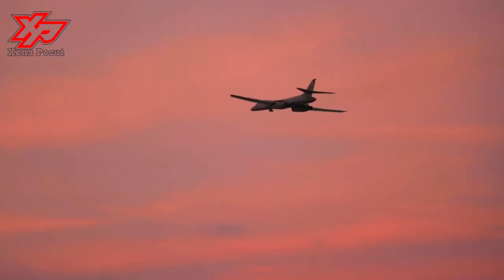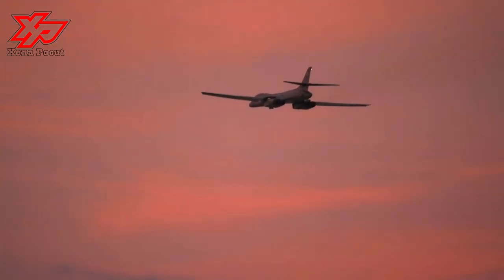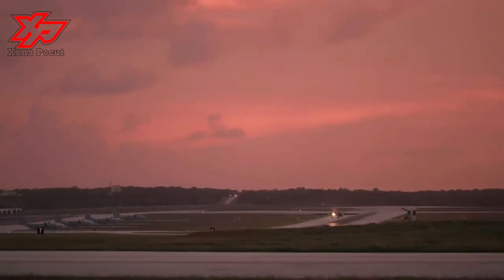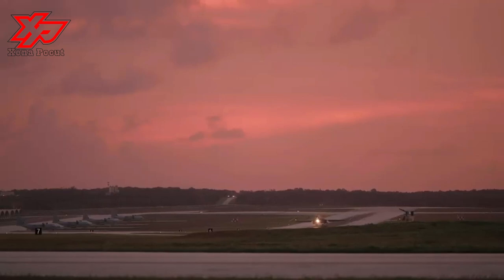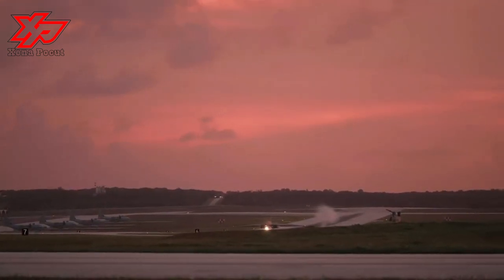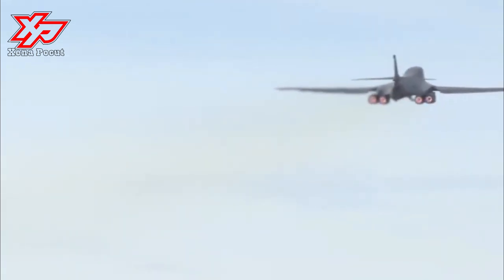Carrying the largest conventional payload of both guided and unguided weapons in the Air Force inventory, the multi-mission B-1 is the backbone of America's long-range bomber force. It can rapidly deliver massive quantities of precision and non-precision weapons against any adversary anywhere in the world at any time.